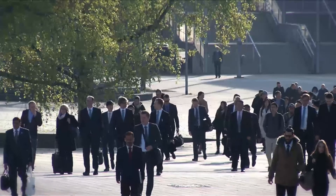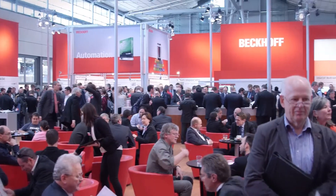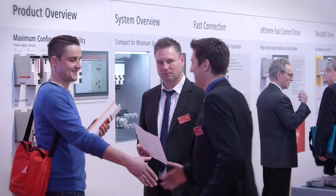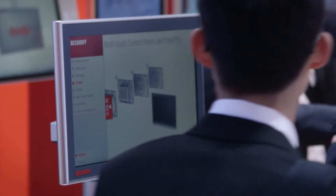Welcome to the third day of the Hanover Messe Tradeshow 2015. Beckhoff Tradeshow TV will report today on corporate development, the new AX8000 multi-axis servo system, and the broad multi-touch portfolio. The entire PC-based control portfolio can be viewed at the Beckhoff main booth in Hall 9.